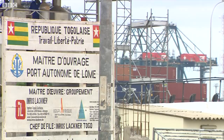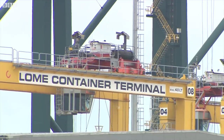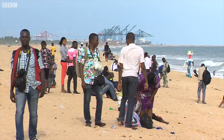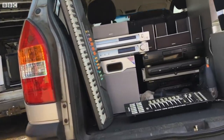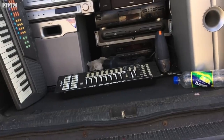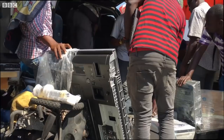It's estimated nearly half a million tons of used electrical goods arrive here through the port of Lomé every year — from old mobile phones and laptops through to TVs and generators. There's a rising demand for the latest secondhand electronics at bargain prices, but we've been told that 80 percent of imports sold at markets like these no longer work.